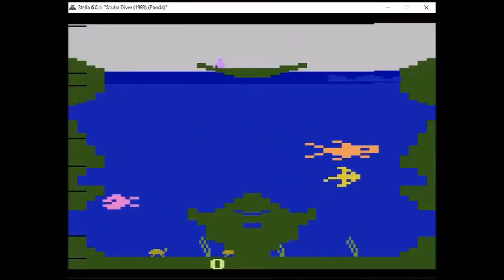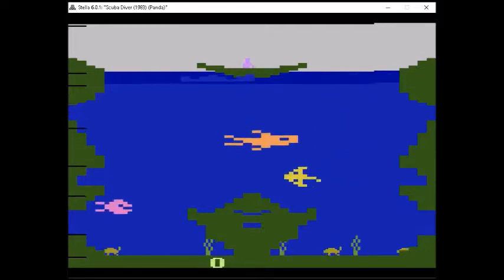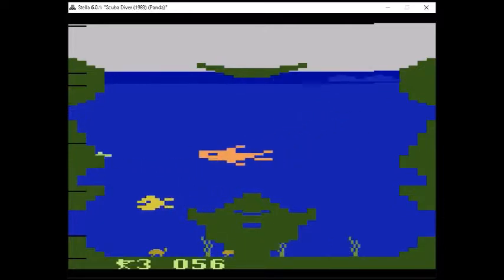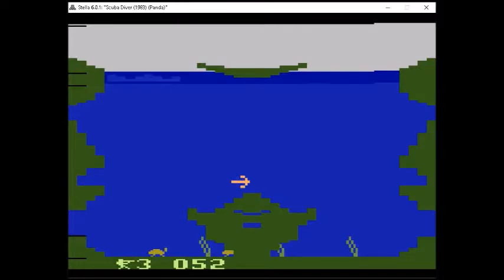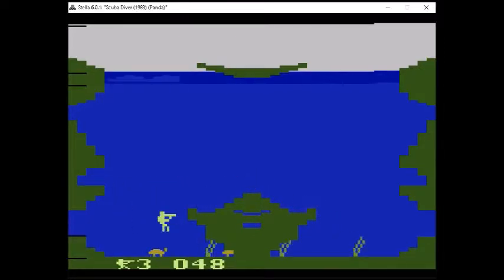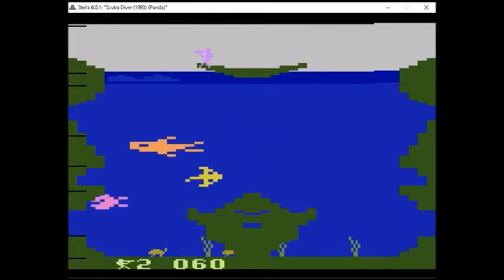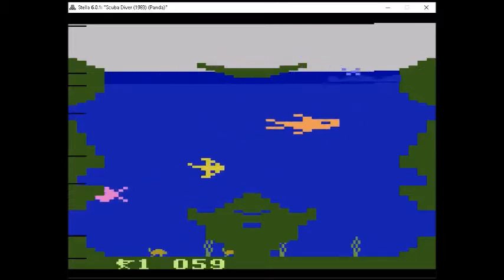Our next game is Scuba Diver from 1983 by Panda/Sancho — obviously a game made in Europe. In this particular game you take on the role of a scuba diver and you are trying to kill these fish and then move on to another area. This game is quite difficult as the fish come at you really hard. It's not an easy game, but once you get the hang of it, it's all right.